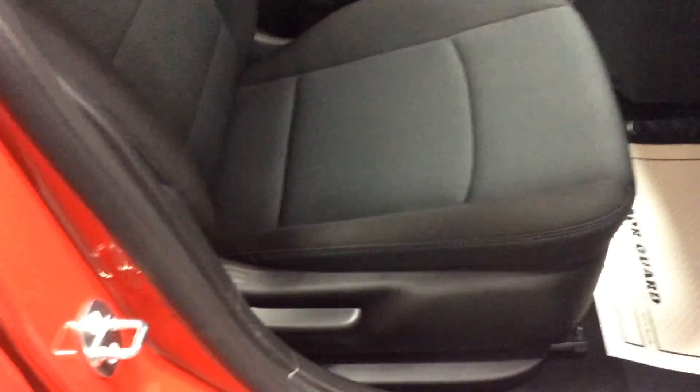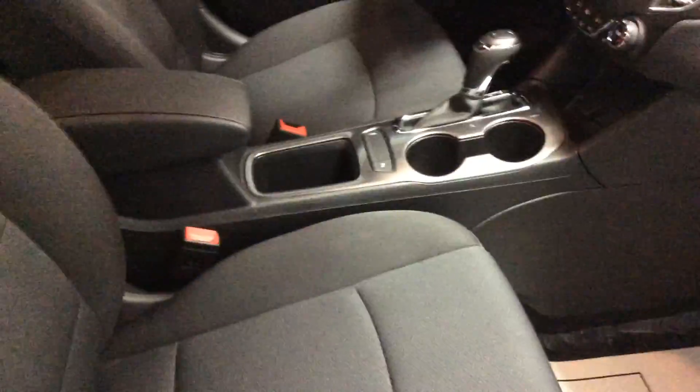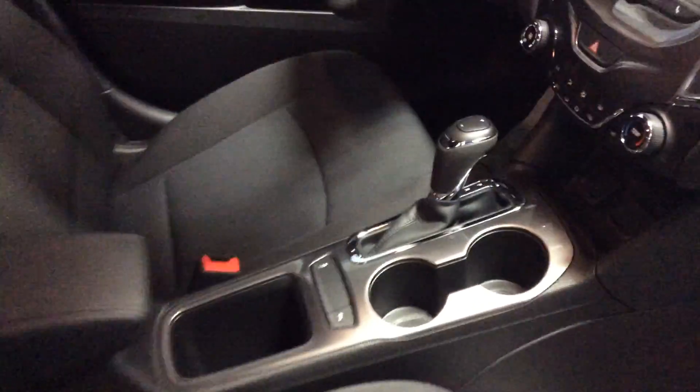Inside, the passenger seat is very comfortable. It's got a manual recliner along with the forward and back adjustment. Inside, you'll see we've got two cup holders, a little storage tray inside the armrest for additional storage. Ahead of the shift handle, there are a couple power outlets — a USB port input for an iPod and a 12-volt power outlet.